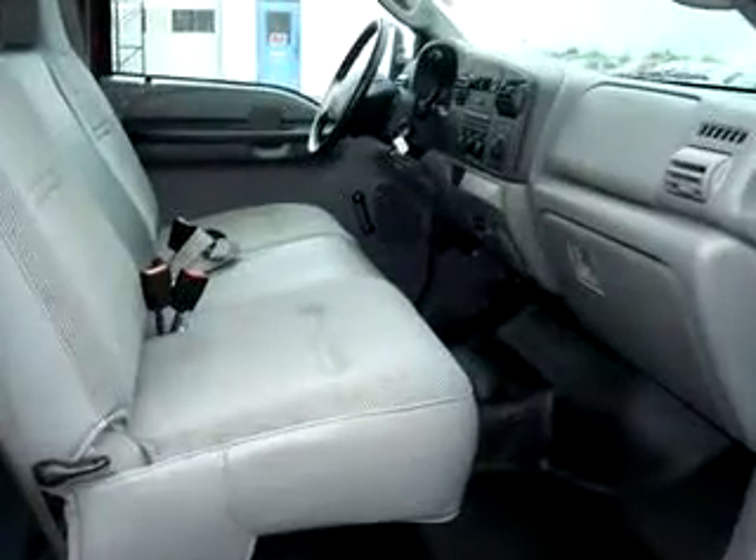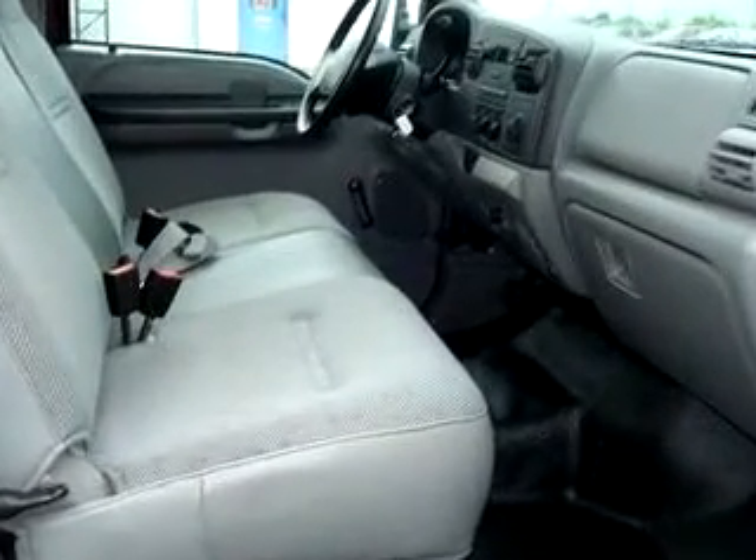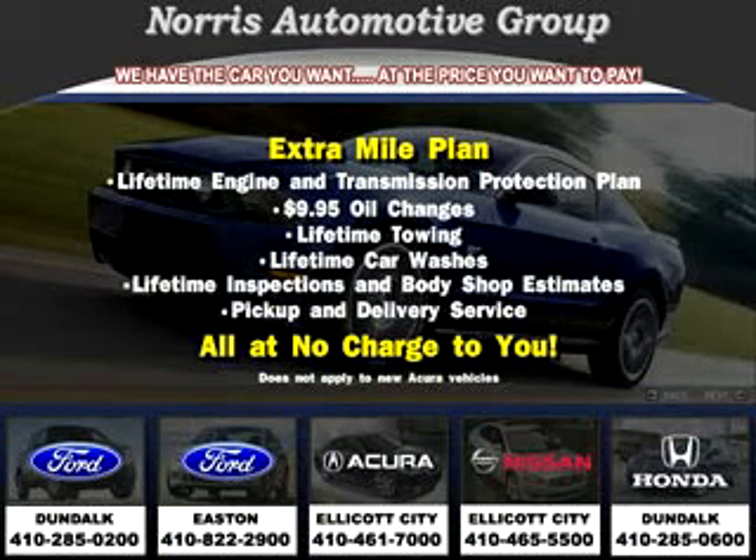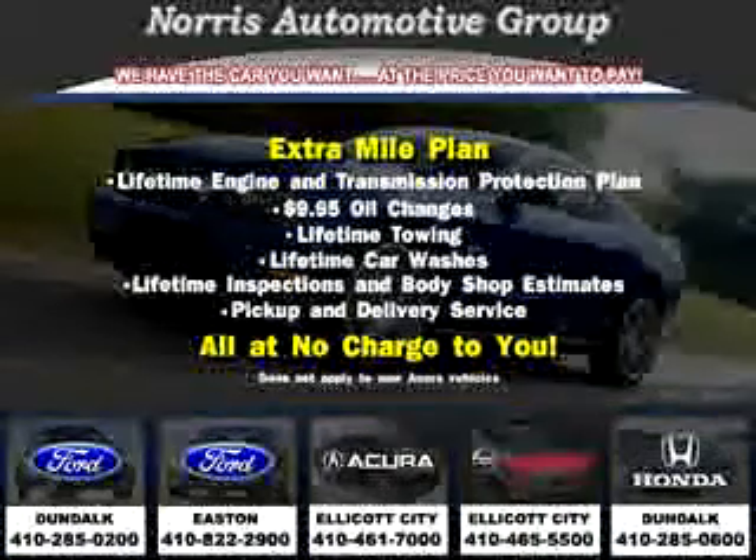Get where you need to go, enjoy the drive, and have peace of mind in this 06 Ford F250XL. See us at Norris Ford of Dundalk today. Visit our website at norrisautogroup.com or call 410-285-0200 for more information on purchasing your vehicle.